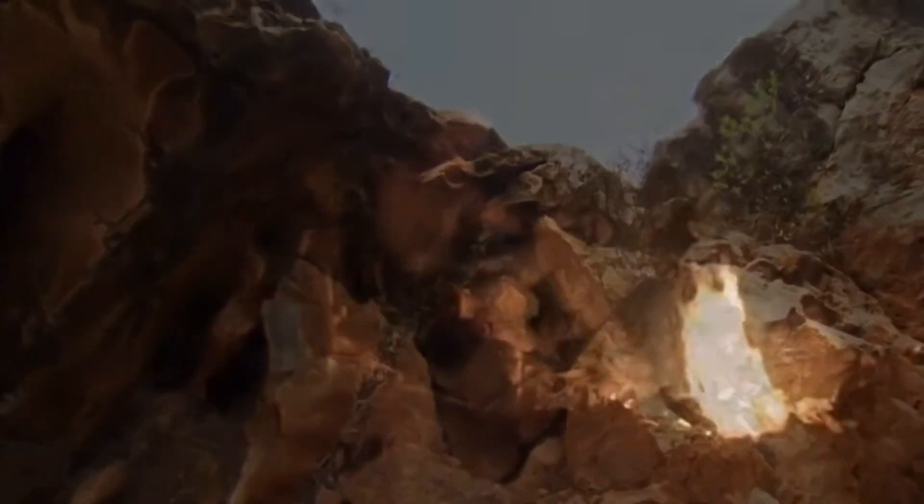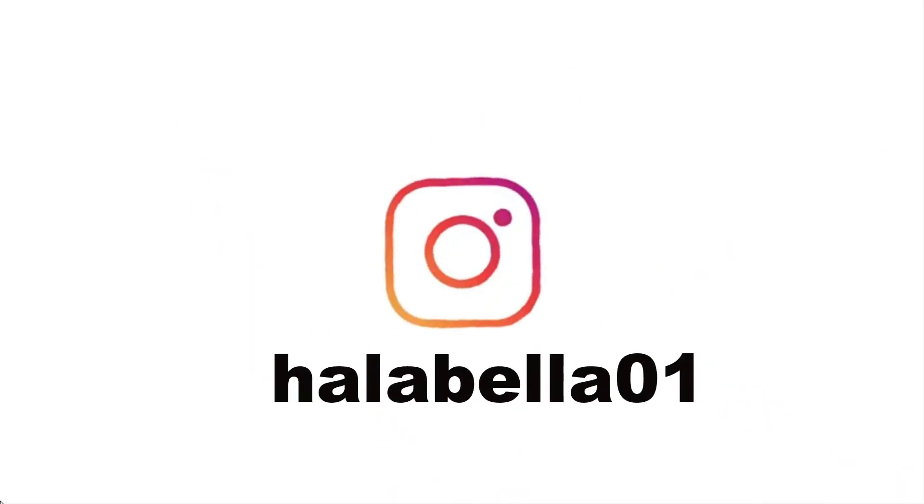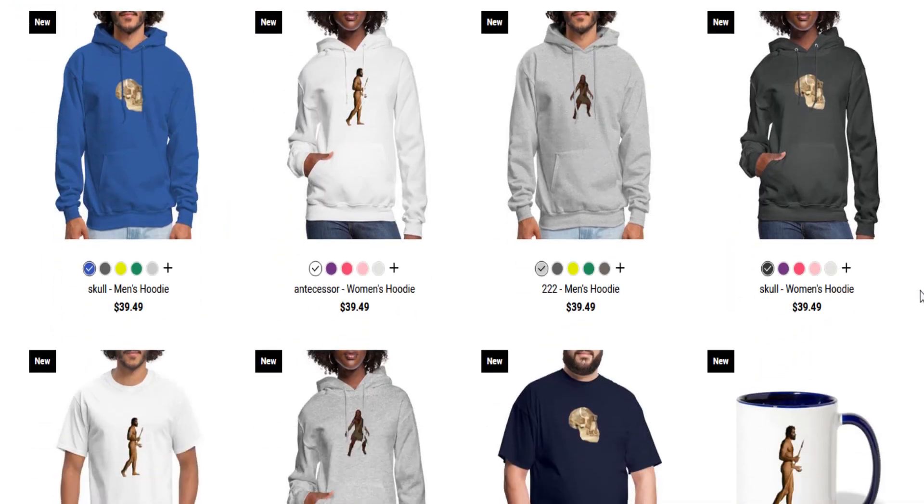Now before we get into today's topic, we have an announcement. We are finally on Instagram so do give us a follow at halabella01, and we are so excited to let you know that we are also releasing our merch so do remember to check them out.